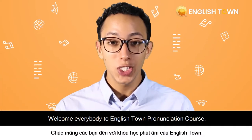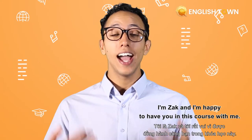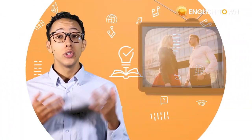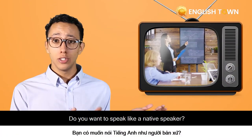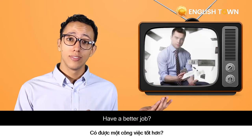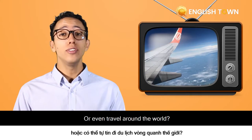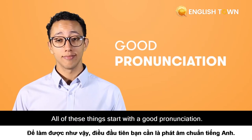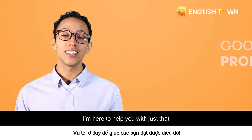Welcome everybody to the English Town pronunciation course. I'm Zach and I'm happy to have you in this course with me. Do you want to speak like a native speaker, have a better job, a higher salary, or even travel around the world? All of these things start with good pronunciation. I'm here to help you with just that.